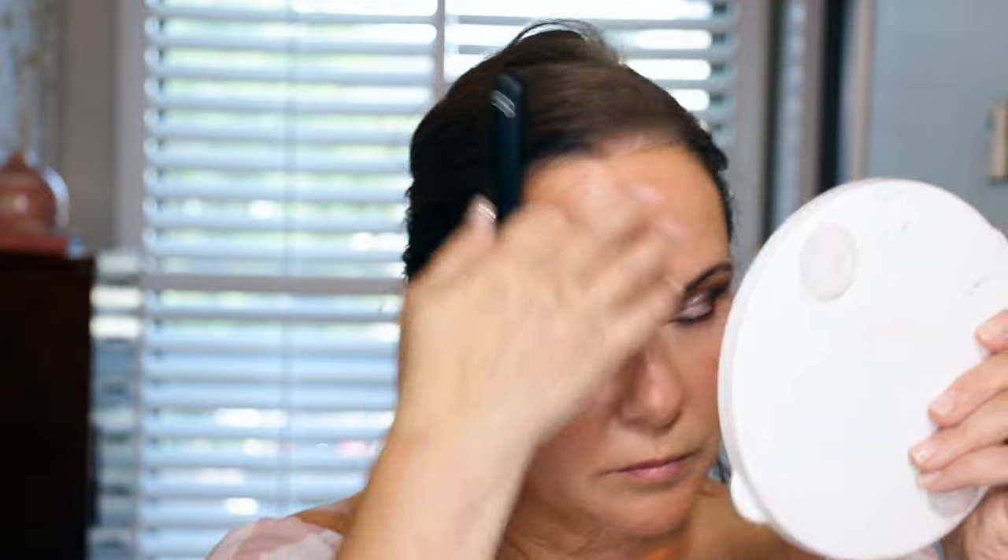Now that all my cream products are on, I'm going in with the powder bronzer just to set, then sweeping it on my neck to blend everything in. That is so beautiful, so so nice. Do I have setting powder? I know I did — wait, before that let me just throw on a little bit of highlighter — the Makeup by Mario in Pearl.